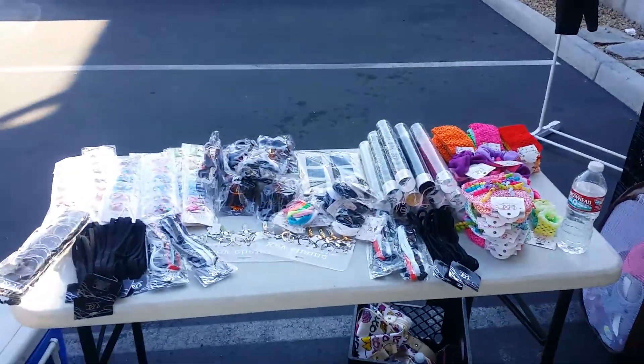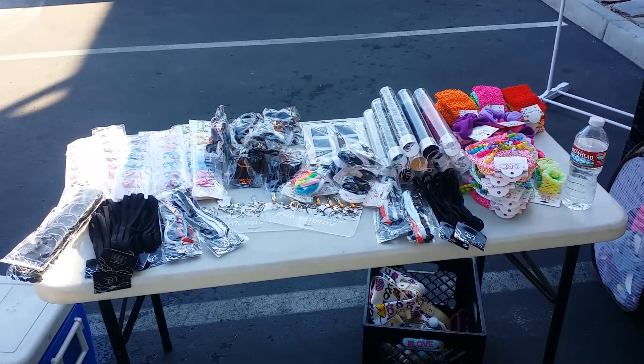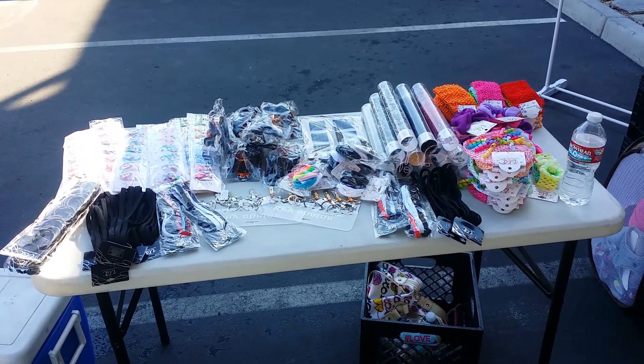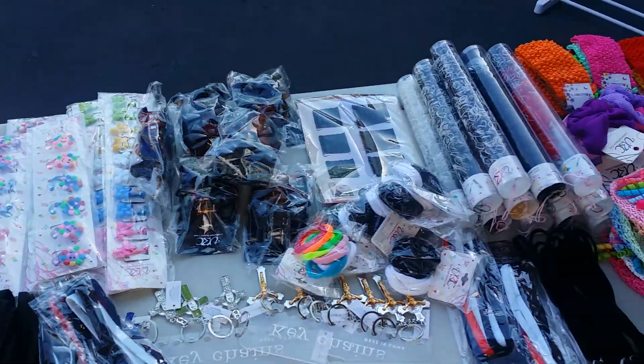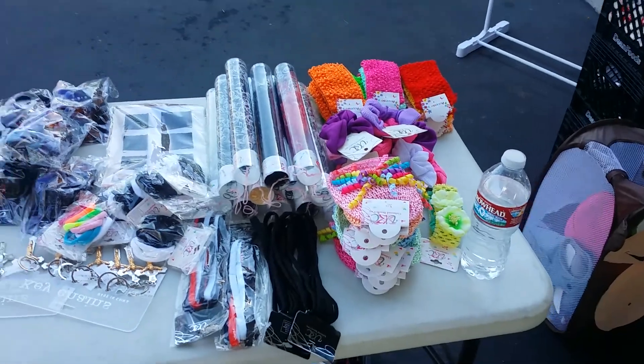I also have another little table here — this is my neighbor. She's making a little money today. She's only got $8 worth of stuff. She has a dollar table, so if you need any hair accessories or whatnot, please feel free to stop by. Her name's Kiana.